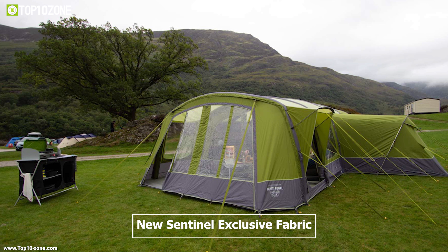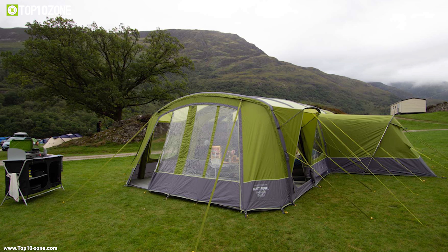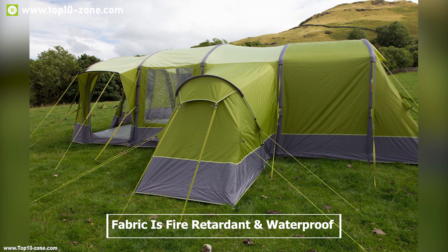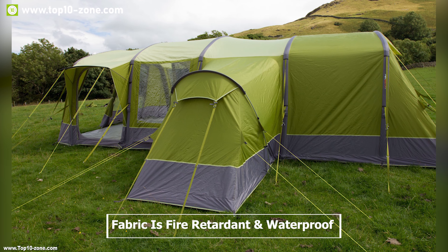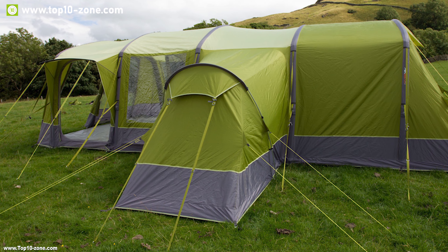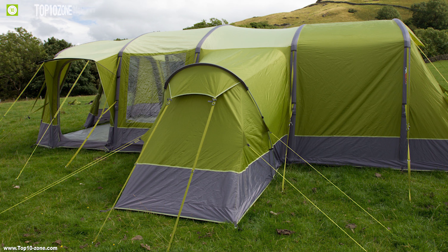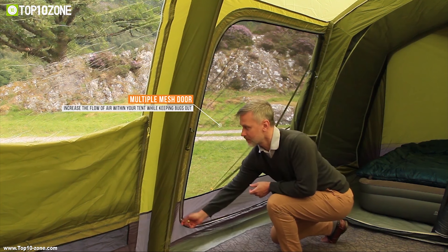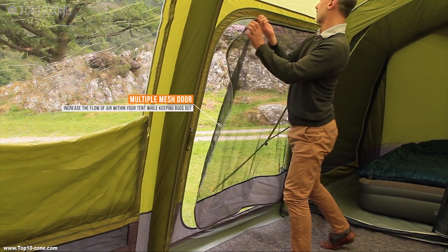The Tahiti uses the new Sentinel exclusive fabric, meaning your tent will withstand the harshest conditions. This fabric is also fire-retardant and waterproof with an impressive 5000 mm hydrostatic head rating, so you don't have to worry about water leakage or catching fire. It has multiple mesh doors which increase the airflow within the tent while keeping bugs out.